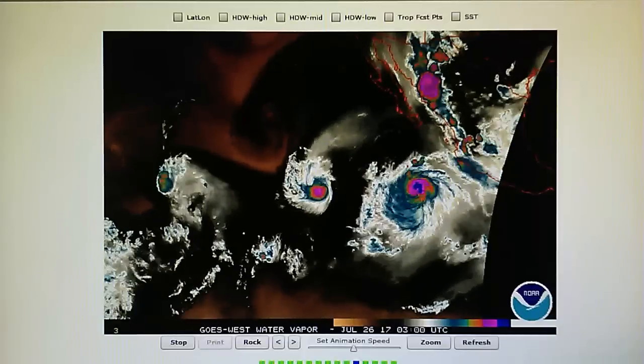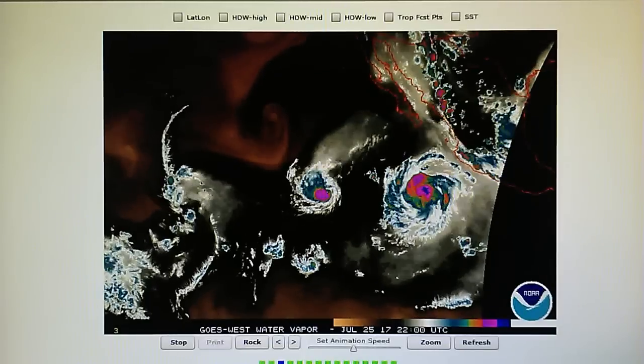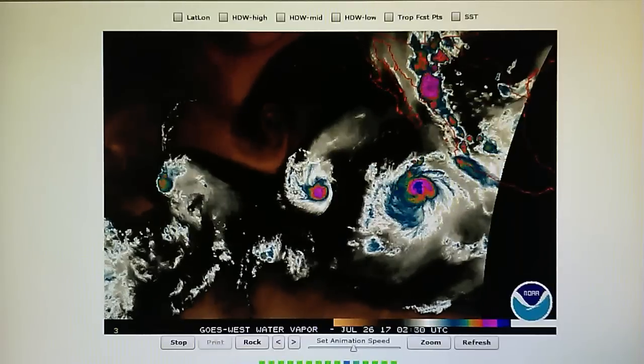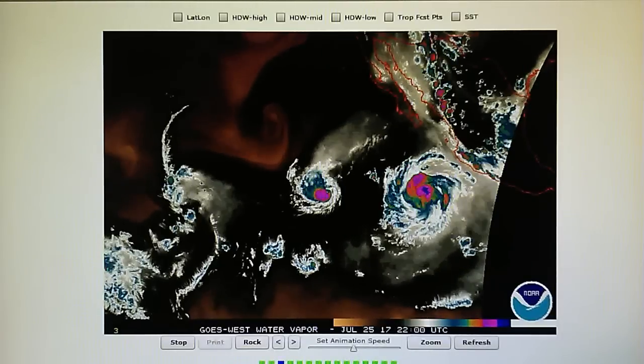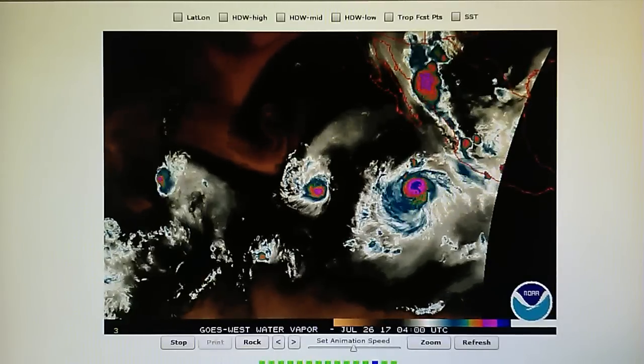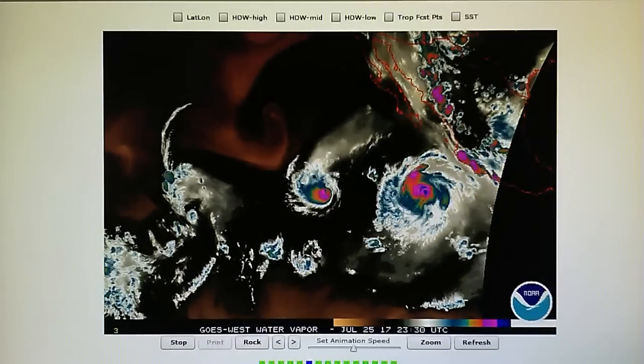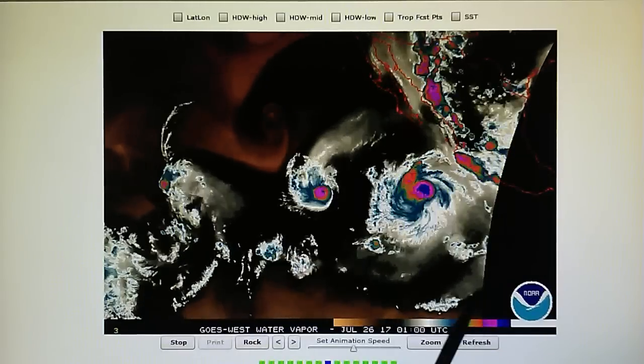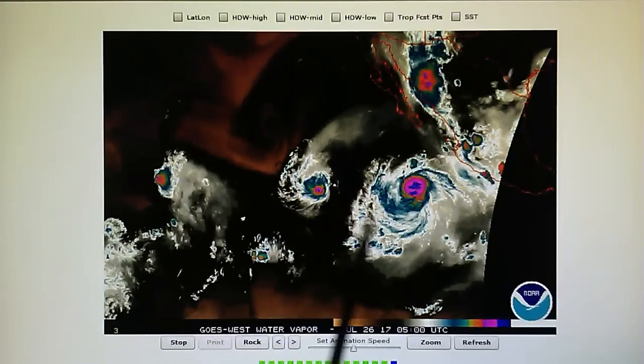All three of these storms are being disrupted with microwave RF, and this is most likely space-based. The National Weather Service, NOAA, and the Defense Meteorological Agency monitor the weather in real time and they have access to all these maps. These storms can be controlled.